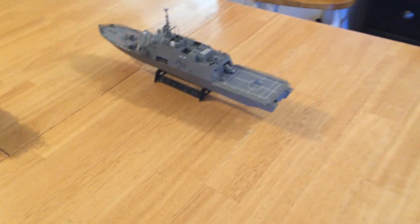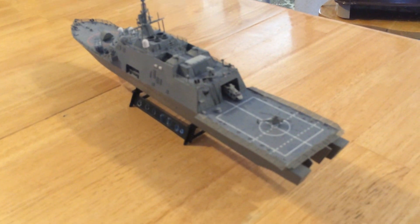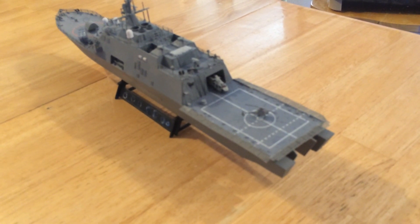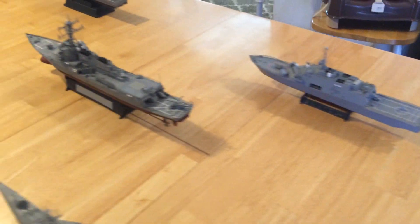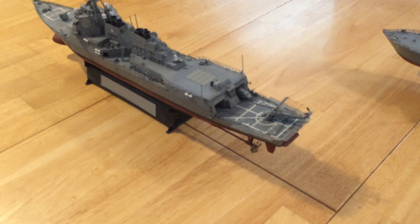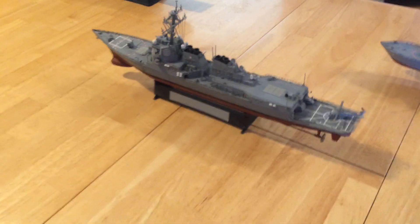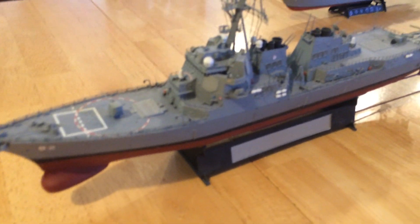The same is true of the Freedom variant. As you can see, there's a Seahawk and a vertical launch unmanned vehicle. And of course the Burke class with its 96 VLS, its 5-inch gun, its two helicopters, towed array sonar, large bow-mounted sonar, as well as its very capable Aegis radars — a very capable ship.